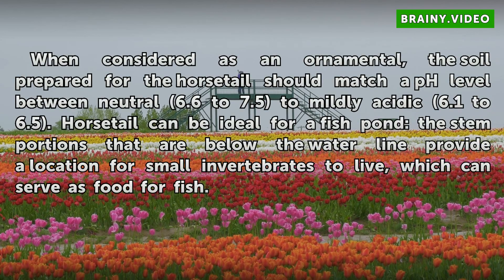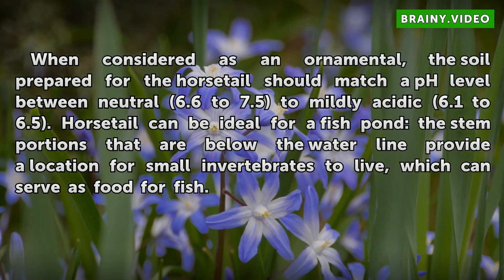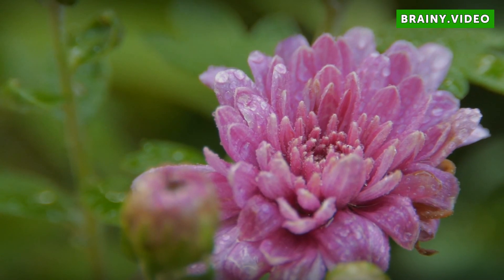When considered as an ornamental, the soil prepared for the horsetail should match a pH level between neutral 6.6 to 7.5 to mildly acidic 6.1 to 6.5. Horsetail can be ideal for a fish pond; the stem portions that are below the waterline provide a location for small invertebrates to live, which can serve as food for fish.